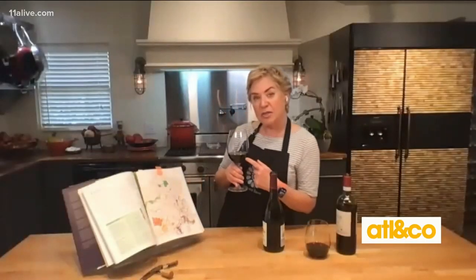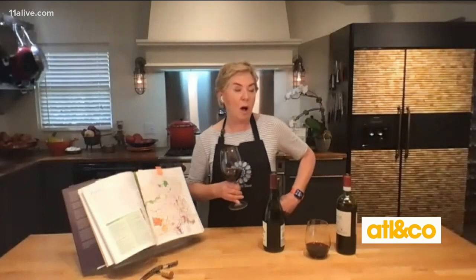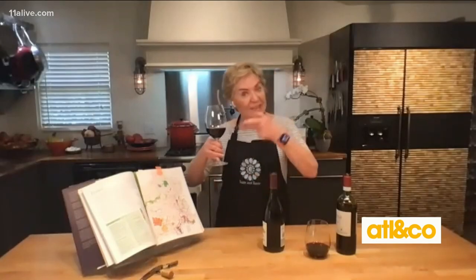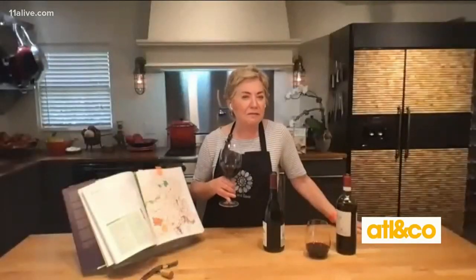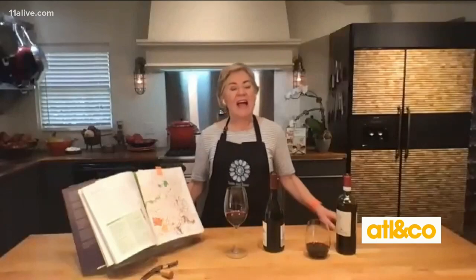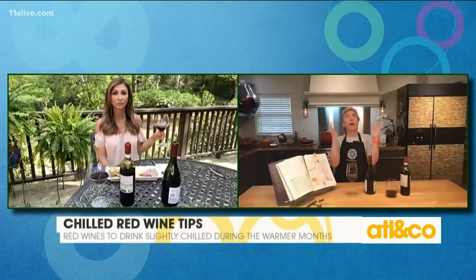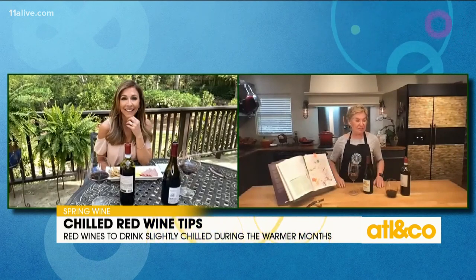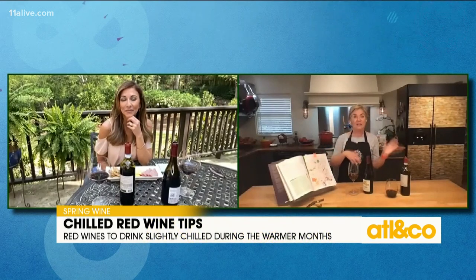Beaujolais is also made with a process called carbonic maceration, which just means it's a natural wine. You've been hearing a lot about natural wines — this one is a natural wine, so you get lots of fruit. It's like a fruit salad in your glass! It has really good acidity, which means it goes great with food — burgers, light fare like salads or veggies, barbecued chicken. When you get out on the grill, bring out a bottle of chilled Beaujolais and enjoy red wine with your grilled food instead of just white or rosé.